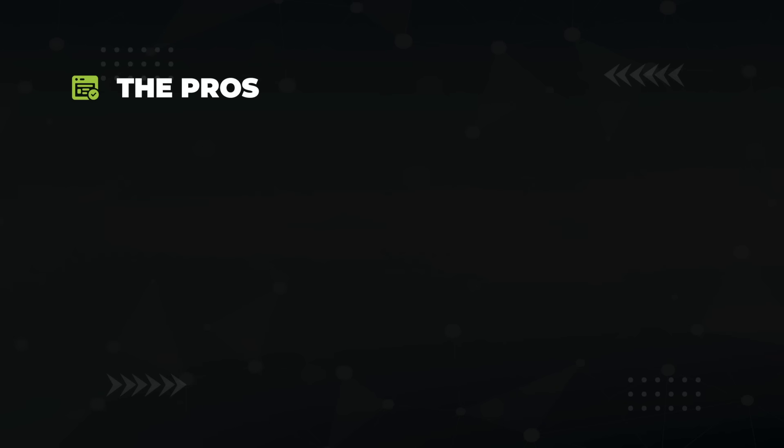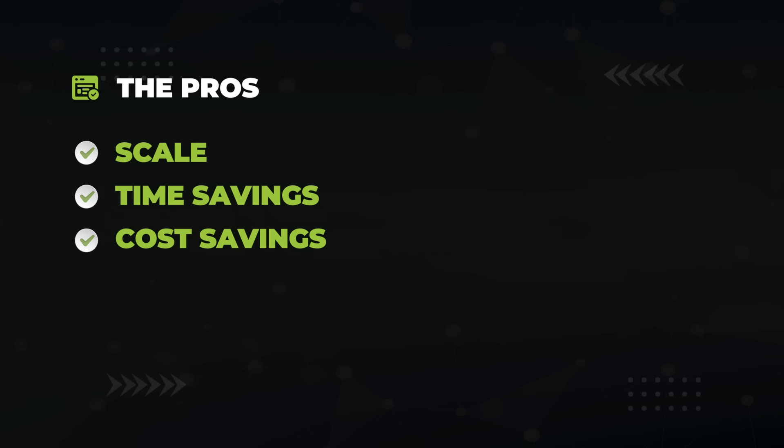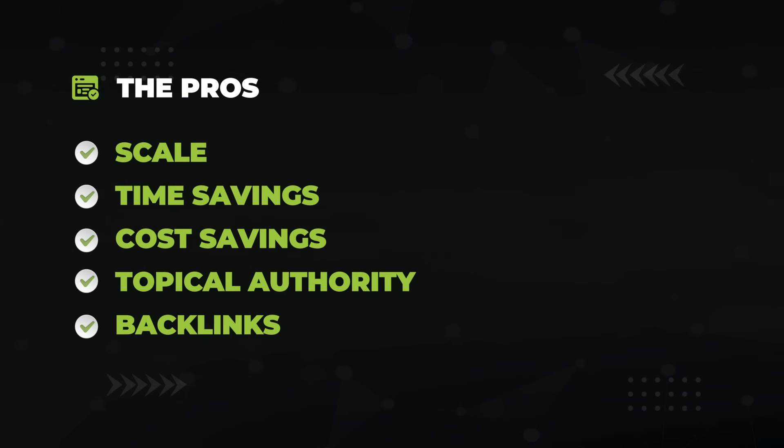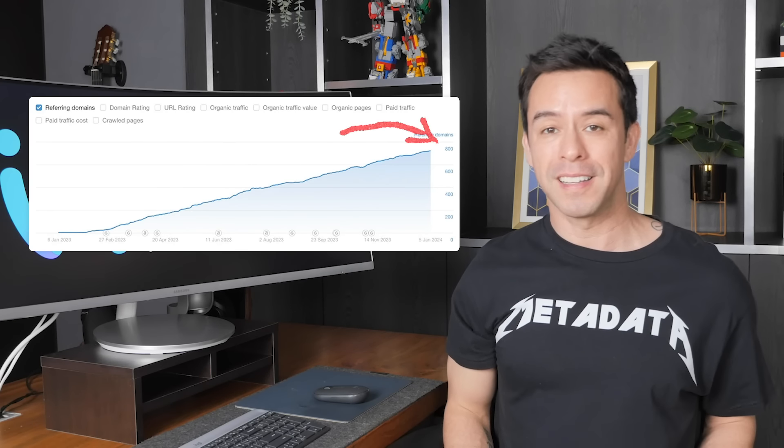Let me lay out some pros and cons of programmatic SEO. Pros: Scale — would you rather write 500 pages one by one or blast them out with a single button press? That saves you time and money — no writers, no editors, no uploaders, just pure code. You'll also hit topical authority fast. If you can cover every digital nomad city in the world, you become the topical authority on that topic. And the backlink potential is huge — we earned 800 free links for this client.